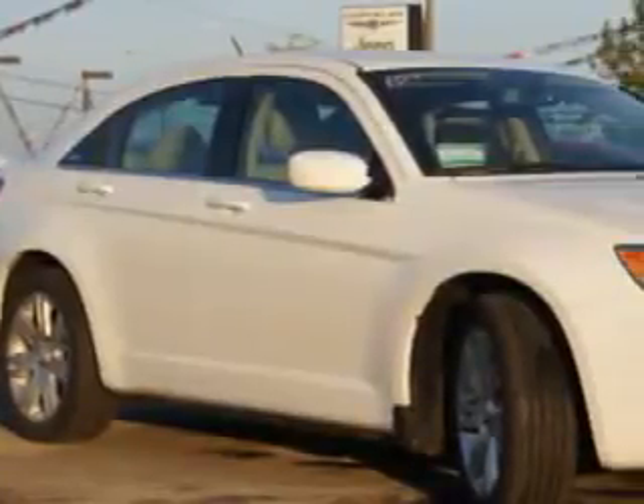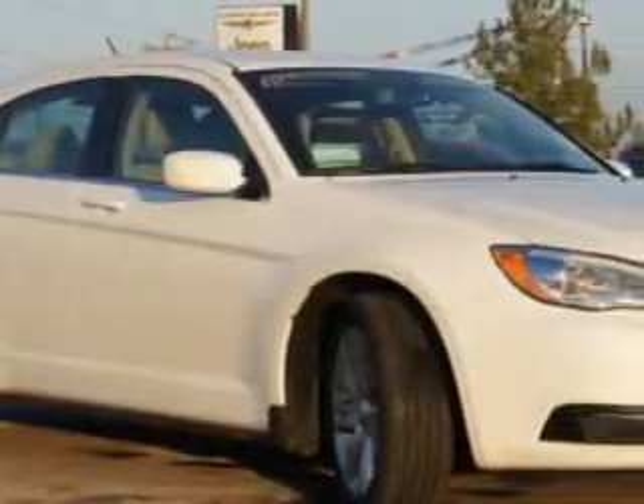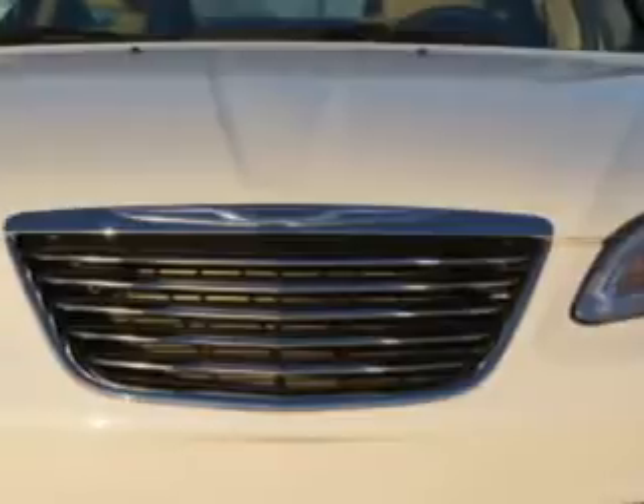Check out this bright white clear-coat 2012 Chrysler 200 sedan touring, equipped with a 6-cylinder engine and an automatic transmission.